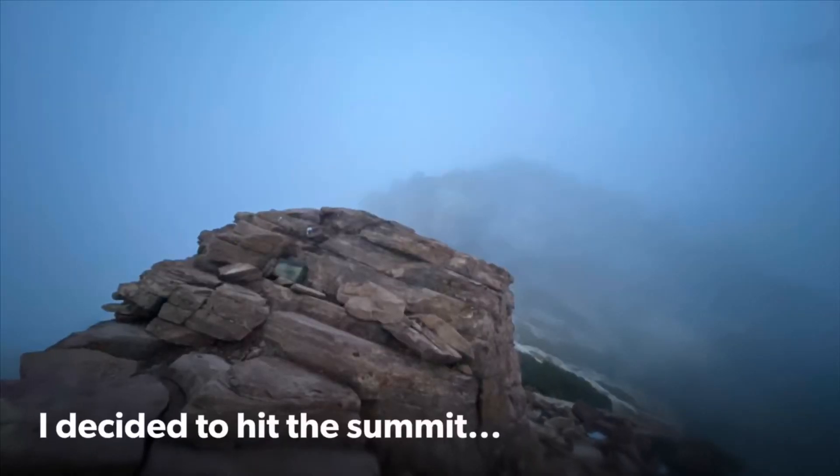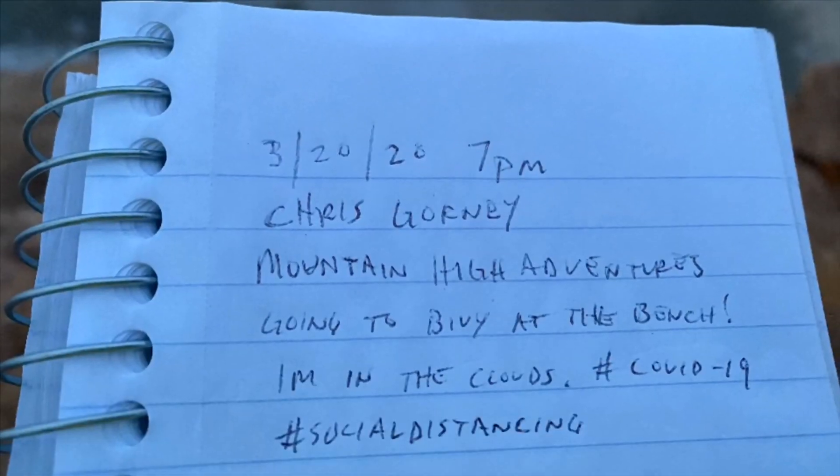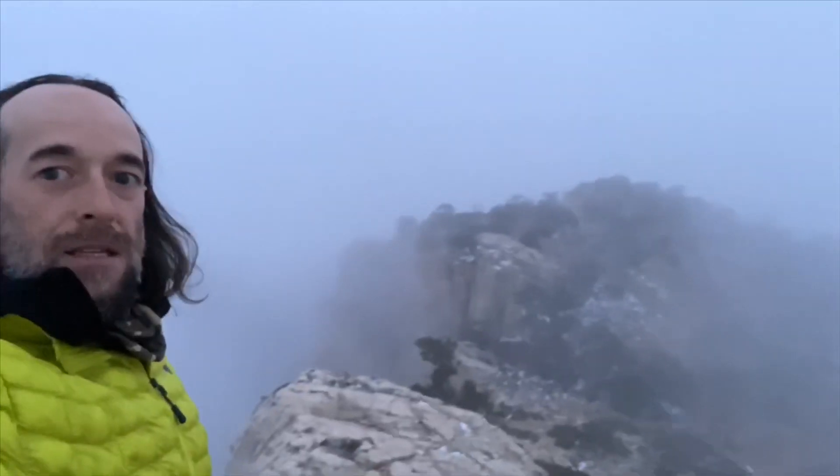I'm kind of on the fence about whether I want to go tag the summit — it's pretty chilly and I'm hungry. It's going to get dark in the next hour or so, close to six o'clock, so the sun will set in about an hour. But I had to get a quick video here on the Mount Wilson summit — it's just after 7 p.m. and it is absolutely epic up here right now. I'm in the clouds and losing light, but we made it to the summit. This is the sunset on the summit of Mount Wilson.